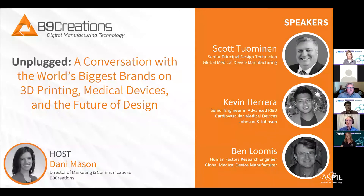Hello, thanks for joining us today as we have a conversation with the world's biggest brands on 3D printing, medical devices, and the future of design. I'd like to take a moment to introduce our panelists. They'll tell you about themselves in greater detail, and I just want to thank them all for being here and helping inform the whole additive community on how to leverage 3D printing in medical device manufacturing.